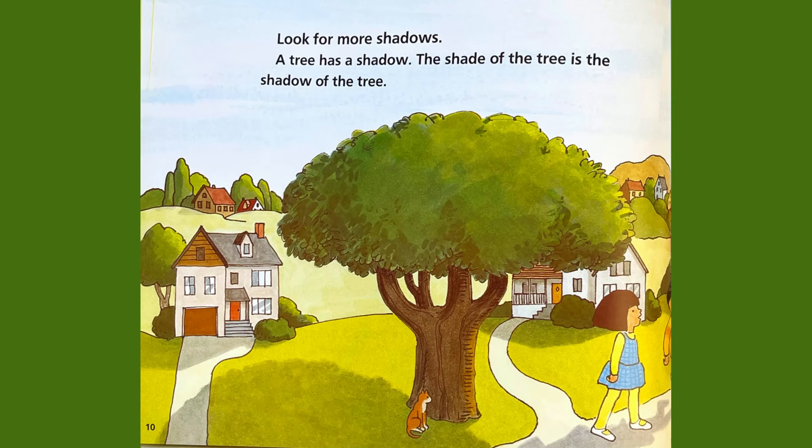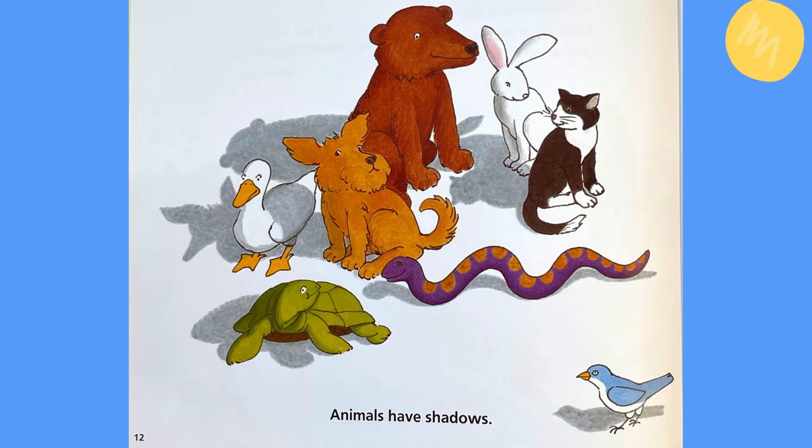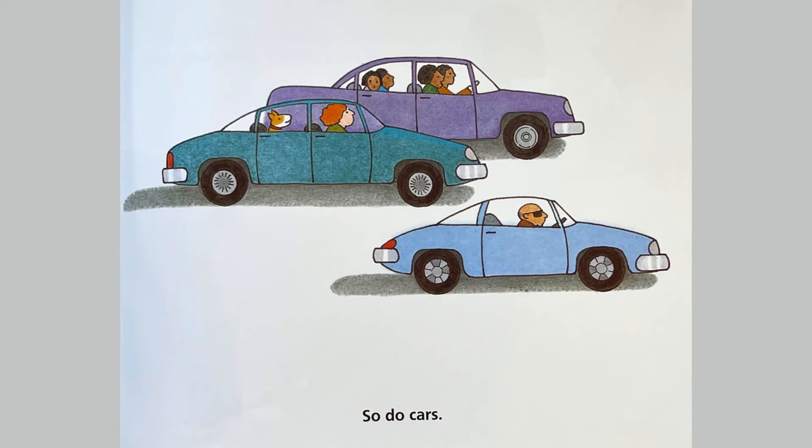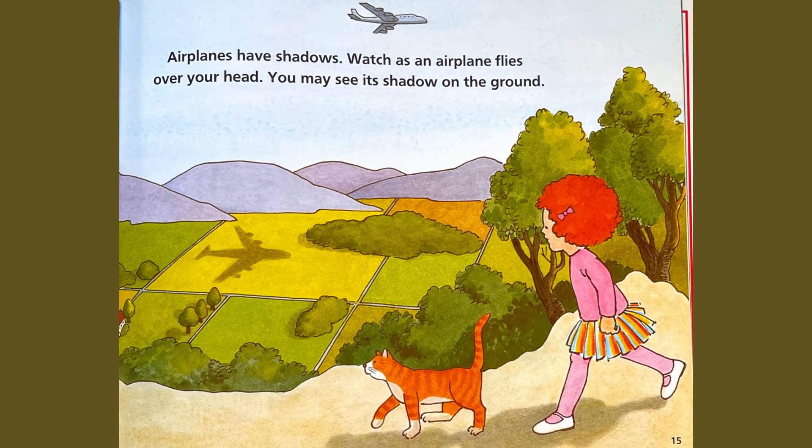Look for more shadows. A tree has a shadow. The shade of the tree is the shadow of the tree. A house has a shadow. The sun shines on one side of the house. There is a shadow on the other side. Animals have shadows. So do cars.